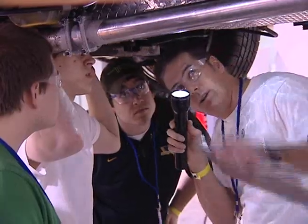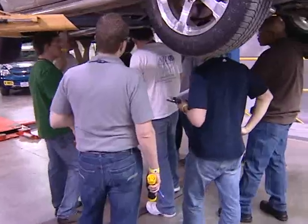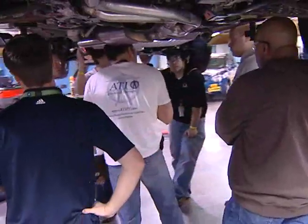Safety Tech is a process that all EcoCar vehicles go through where we do a comprehensive 300-plus point inspection, which passing allows a vehicle to take part in all the dynamic events at the proving ground. So Safety Tech's a big deal — it can cause a little bit of stress.